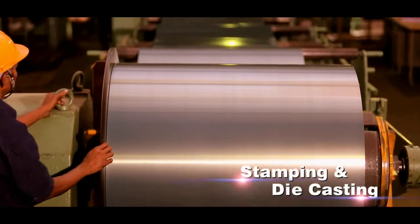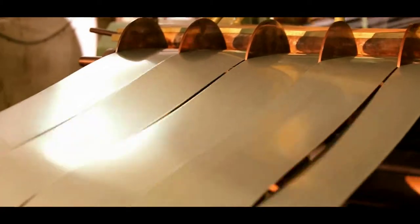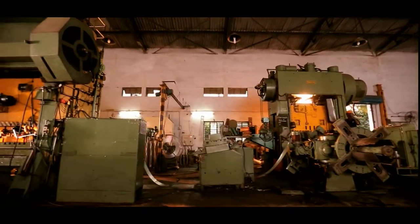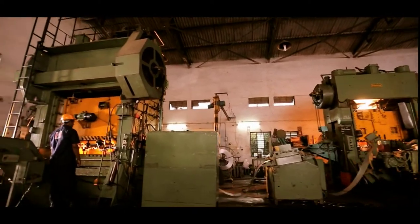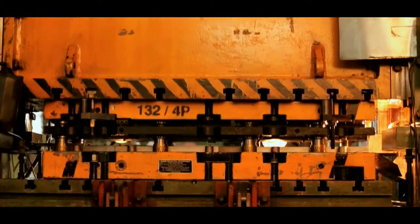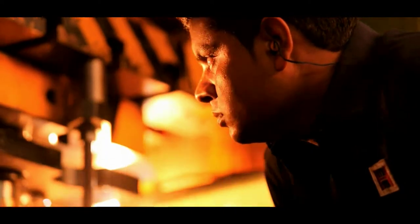Laminations are produced using 100% fully processed, low-loss, high-permeability steel, resulting in better efficiency for a prolonged period of time. High-speed automatic presses are utilized to manufacture laminations up to 200 frame size.